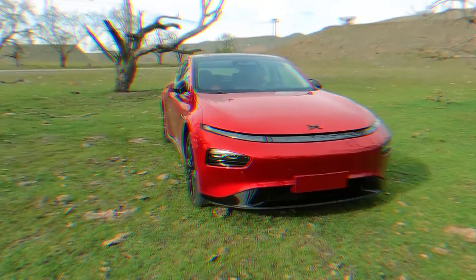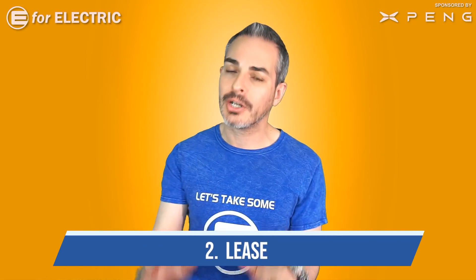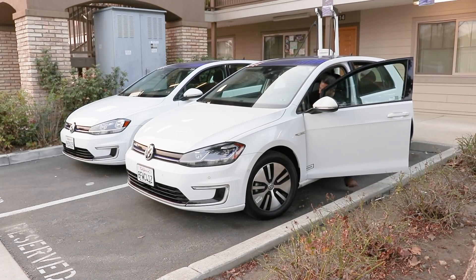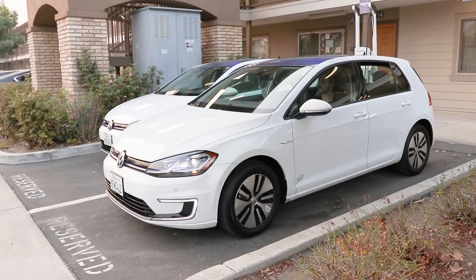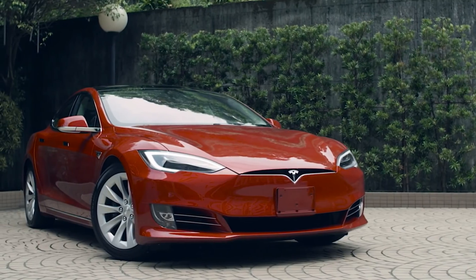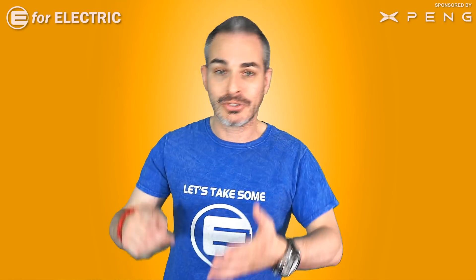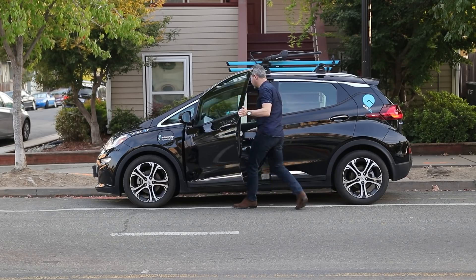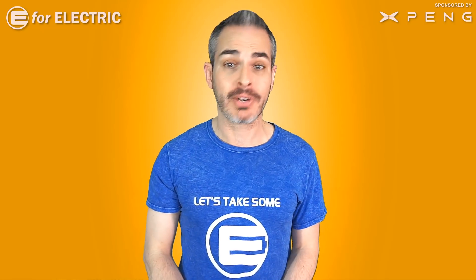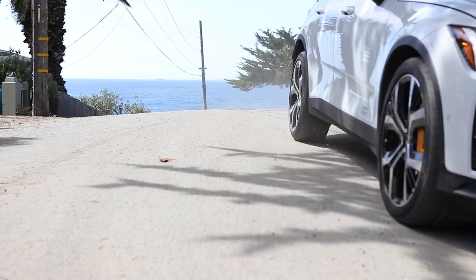Tip number two: lease your electric car. Generally I suggest people lease their new cars anyway — it's much cheaper. There are a couple of exceptions: if you drive more than 25,000 miles per year, leasing is probably not for you, or if you like to keep your car forever. But for everyone else, lease the car, drive it for three years, and get rid of it before the warranty expires.